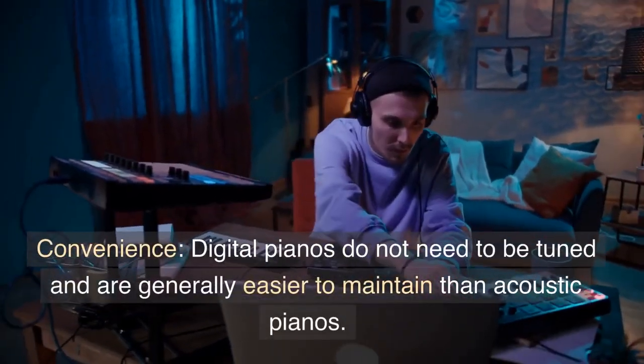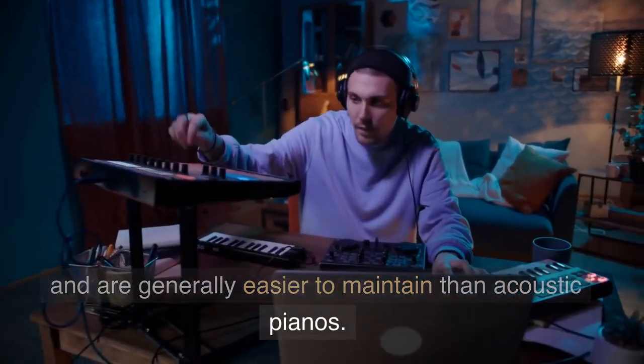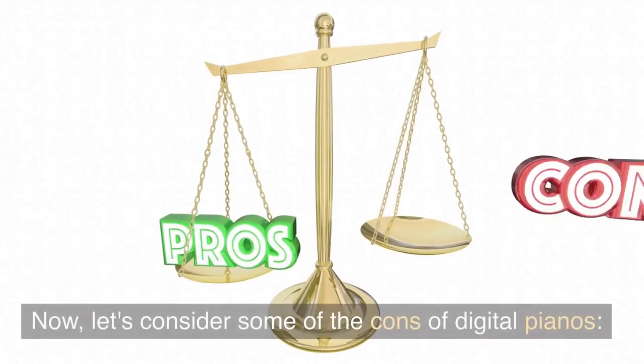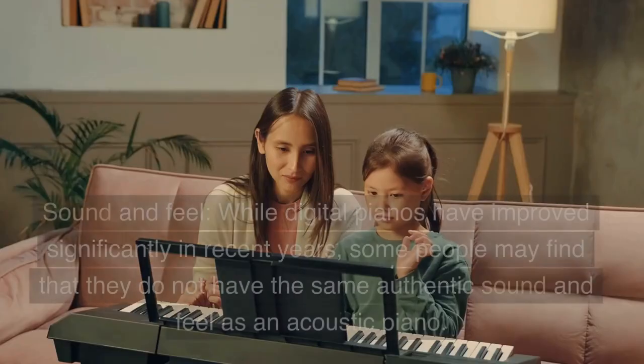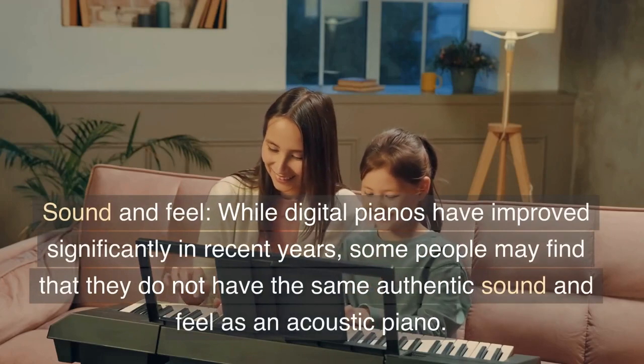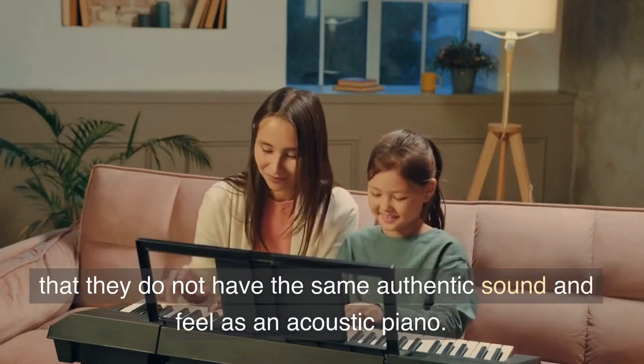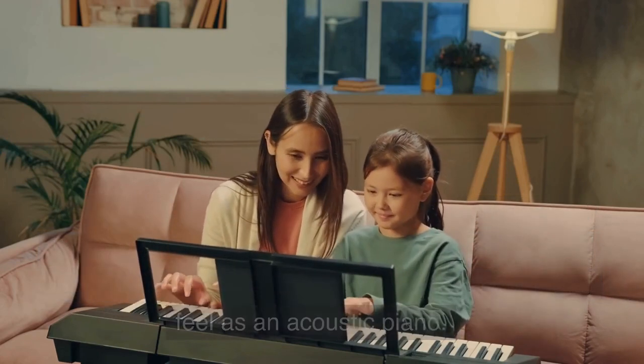Convenience. Digital pianos do not need to be tuned and are generally easier to maintain than acoustic pianos. Now let's consider some of the cons of digital pianos. Sound and feel. While digital pianos have improved significantly in recent years, some people may find that they do not have the same authentic sound and feel as an acoustic piano.